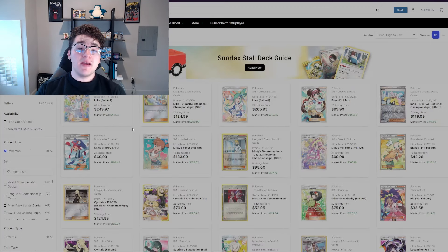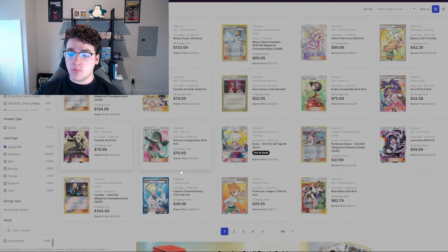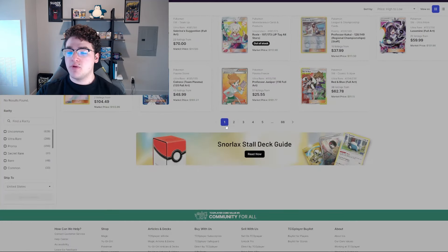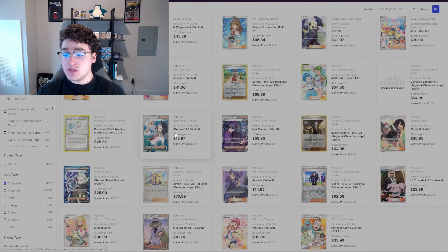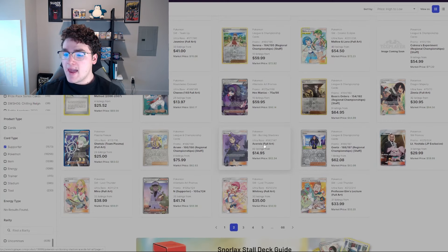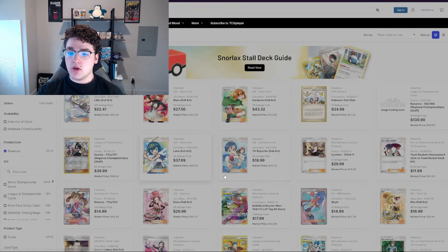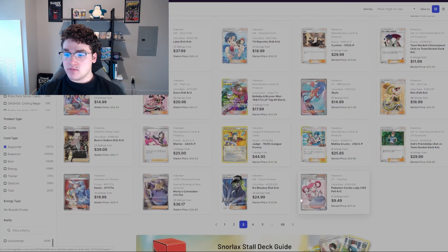Let me show you a couple of examples. With some full-art trainer cards from the past — like Misty's Favor, Skyla, Rosa — a lot of these really big trainer and supporter cards started out very affordable, way cheaper than what they are now at $100 to $200. Going through them you can see a lot are going for $50, $60, $70 dollars — cards you could have fairly easily obtained for a really good price — and that's not even counting the graded prices.